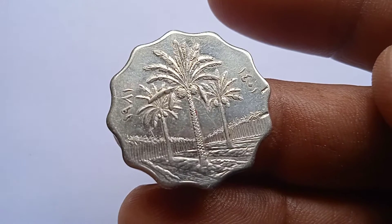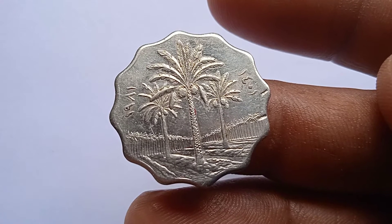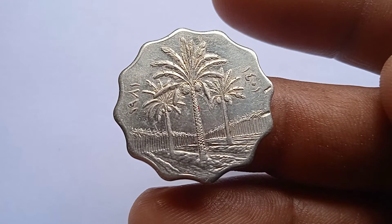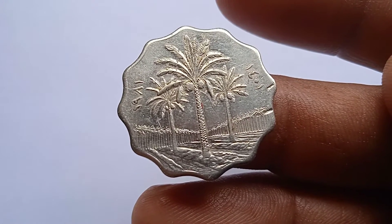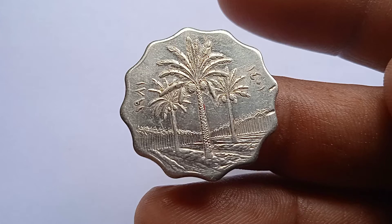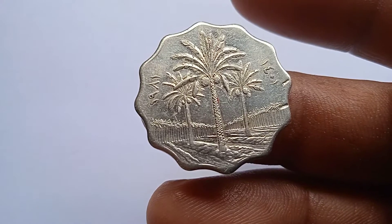On this side, printed three palm trees. This is a high-grade coin. Look at the other side.